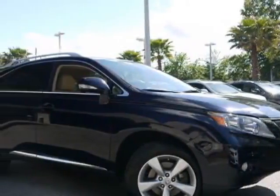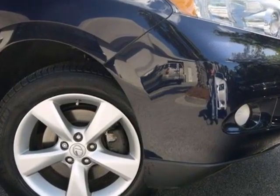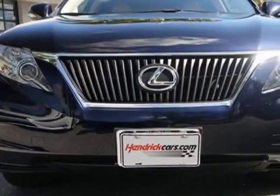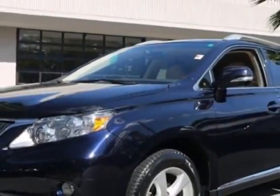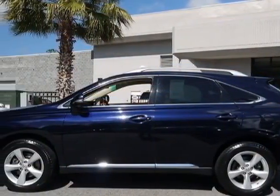Come take a look at the certified pre-owned 2010 Lexus RX 350. Carfax has certified this RX 350 as having one owner. This RX 350 has just under 24,000 miles. For your protection, a warranty is available for this vehicle.